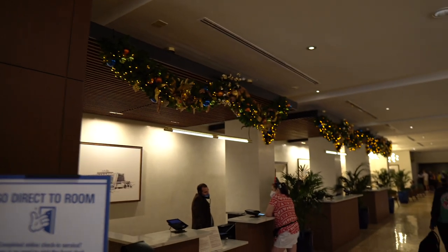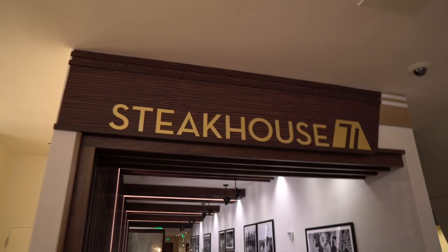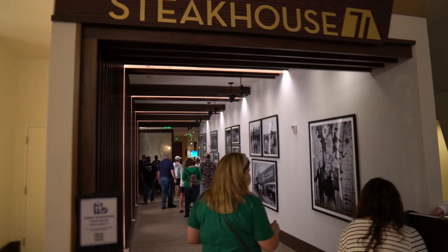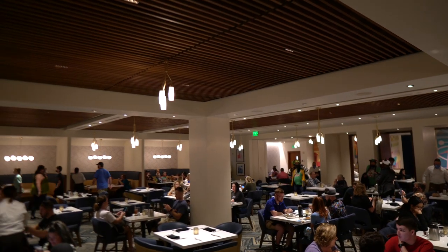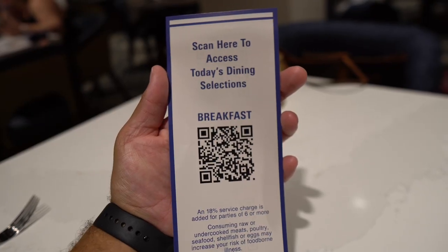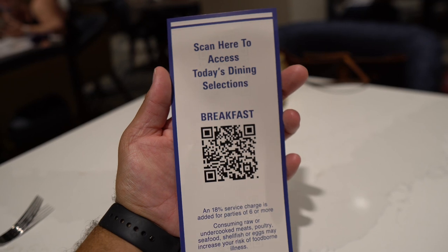I like the simple classy look of the Christmas decor here inside the main lobby. We just checked in here at Steakhouse 71 and we're waiting for our text to be seated. We got our text message that our table was ready, so we just got seated in the main dining area. Here's the QR code if you want to scan it with your phone to check out the menu.